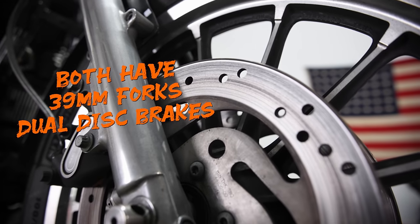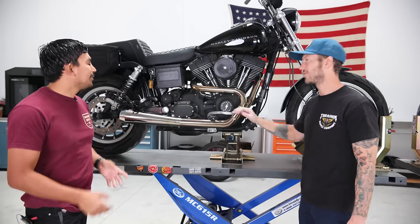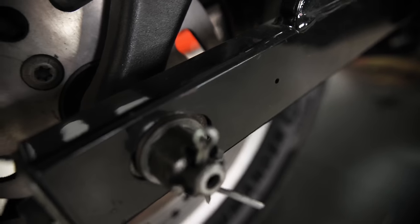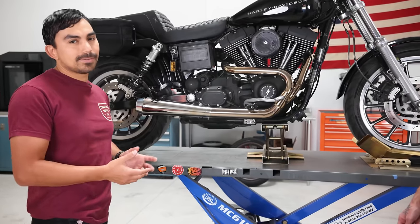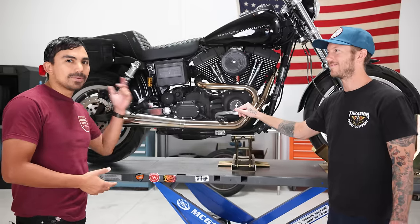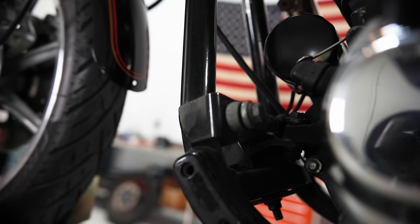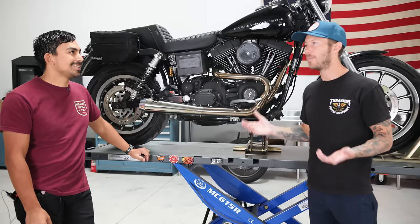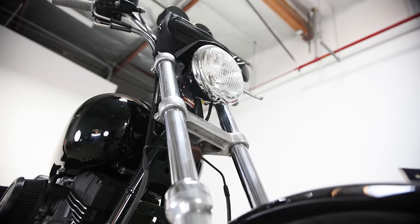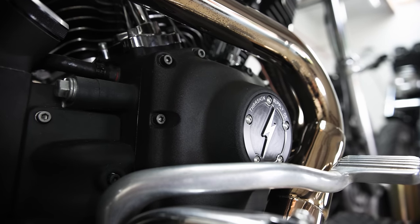Other than the frame, both bikes have 39mm forks and dual disc brakes — they're very similar. A well-sorted Dyna will definitely eliminate the wobble; it's more of an issue when bikes get neglected, mounts wear down, and miles pile up. That said, on either bike — one is 30 years old, one is 20 — rubber motor mounts that haven't been replaced in five to ten years are probably bad. Suspension, tires, engine mounts, and engine balance all play a big role in how smooth these bikes ride.